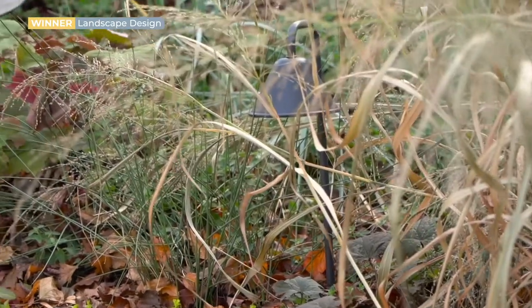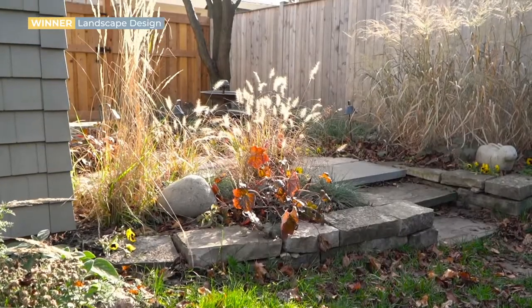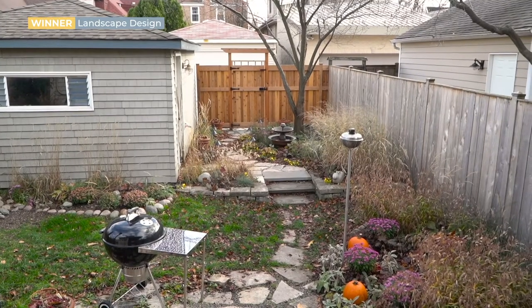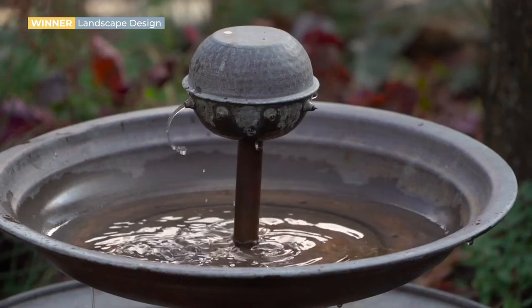There are at least 10 different kinds of ornamental grasses in all of the different beds around the yard, and there are some native plants also. I've made it the same look in all of the garden beds, so it's just very calming and serene looking.